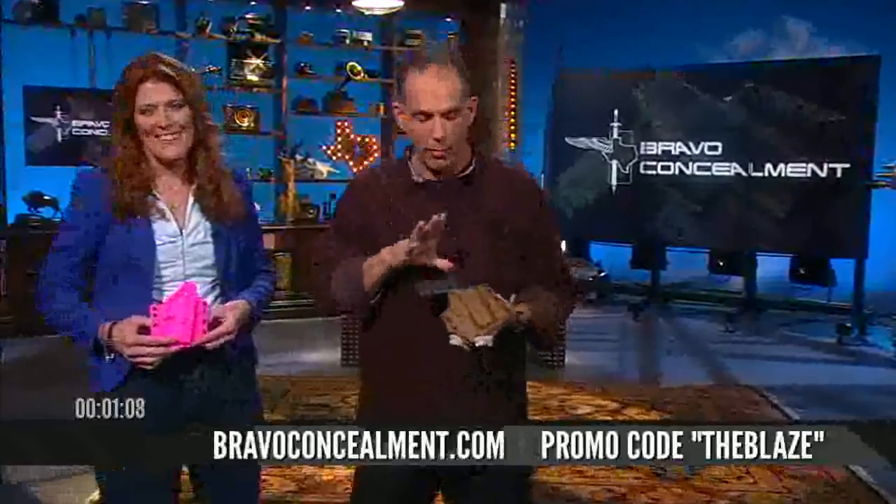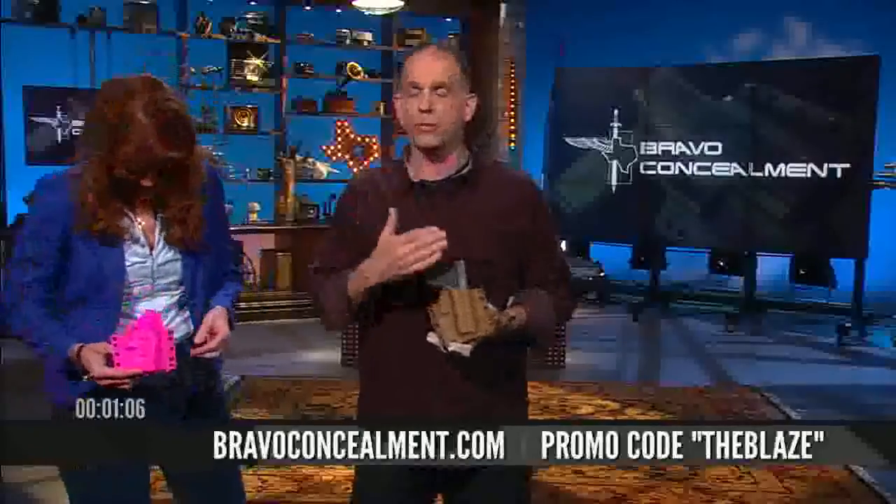And I actually got another email. Somebody said, I hope your fingers aren't on your shooting hand. No, I shoot with this hand, so we're good. Fortunately. Bravo Concealment Holsters — another terrific success story.